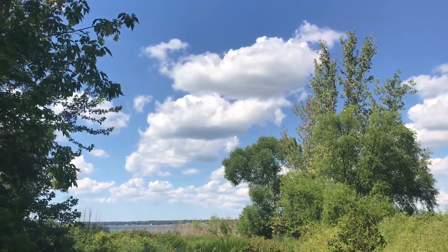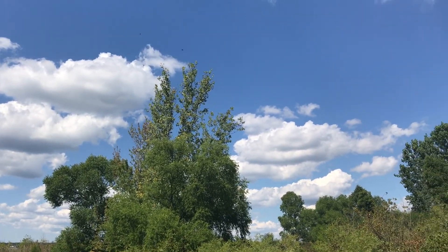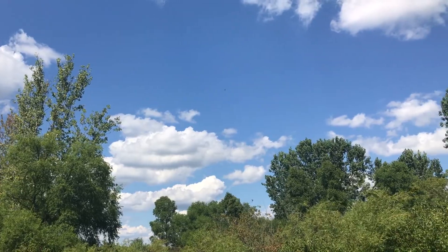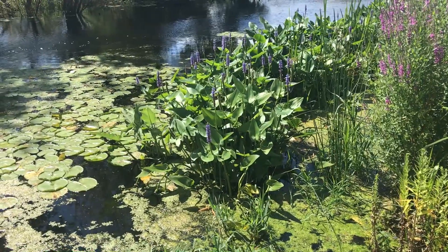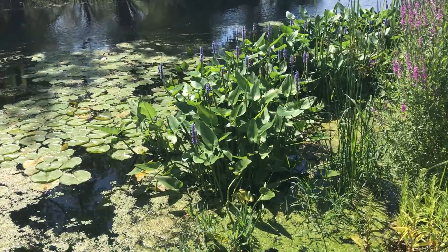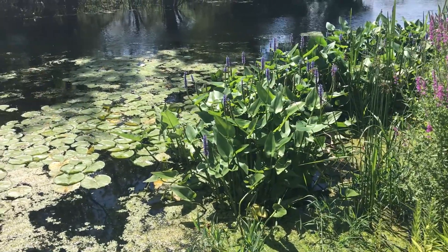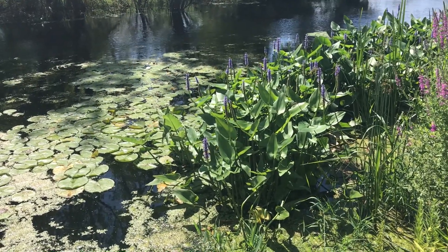I'm really liking these clouds today. I just wish it wasn't so warm out. Check it out — I found some of these purple flowers on these lily pad things next to the water. I haven't really seen these before. I'm going to see if I can get a shot of those.